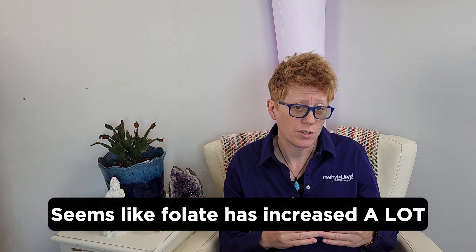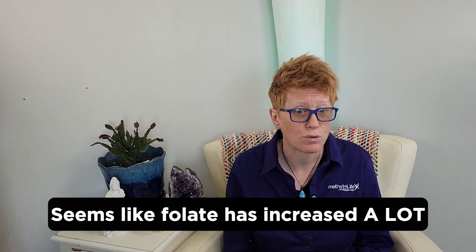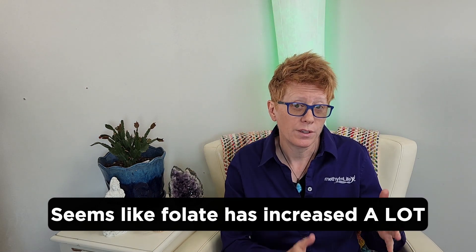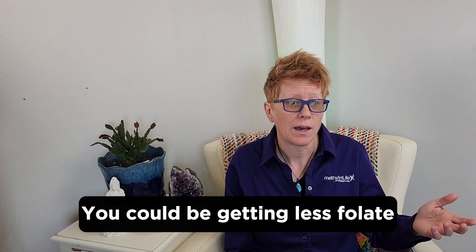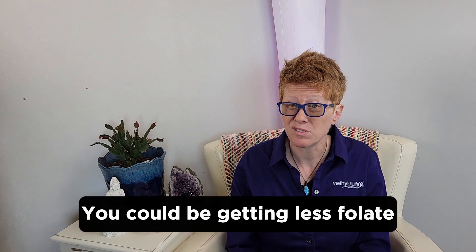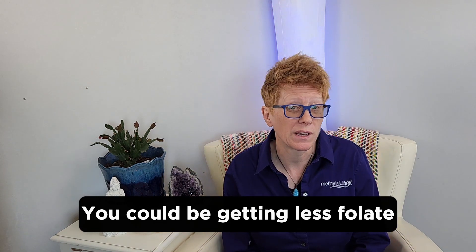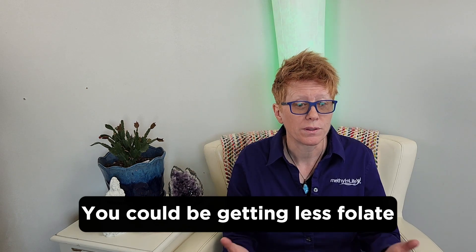So how does this affect you? Well, if you're looking at dietary supplements, you're either seeing those values for folate grow to almost twice as much, or if nothing's changed and you took a product five years ago that had 1,000 micrograms in it and it still has 1,000 micrograms in it, then it means you're getting about half the folic acid that they used to put in it.